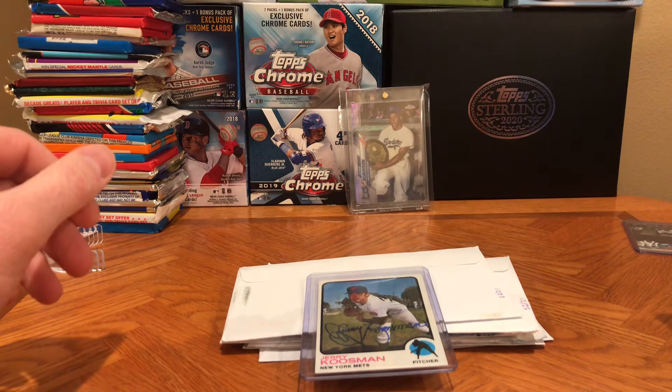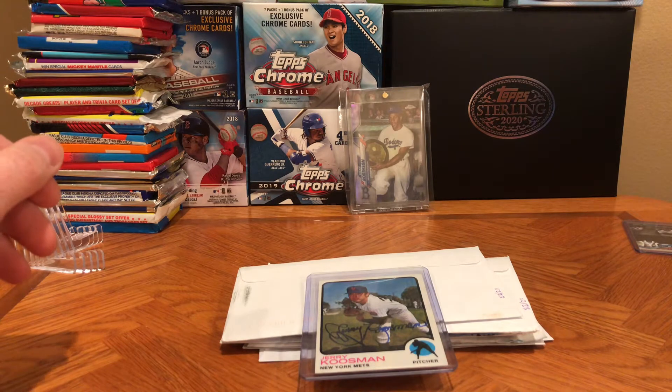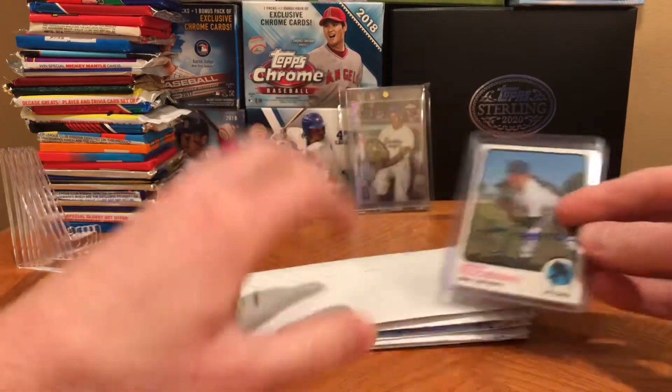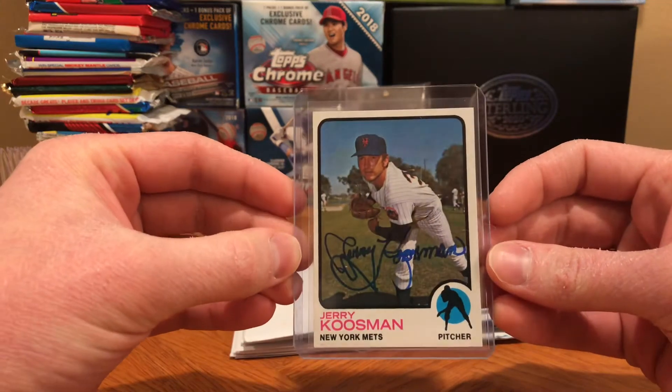How's it going everyone? This is Abe's Card Collection back with another Through the Mail Tuesday video. This week we had — you'll notice there's a card already on top — but we had seven returns, six envelopes, and including this Jerry Kuzman 1973 Topps.